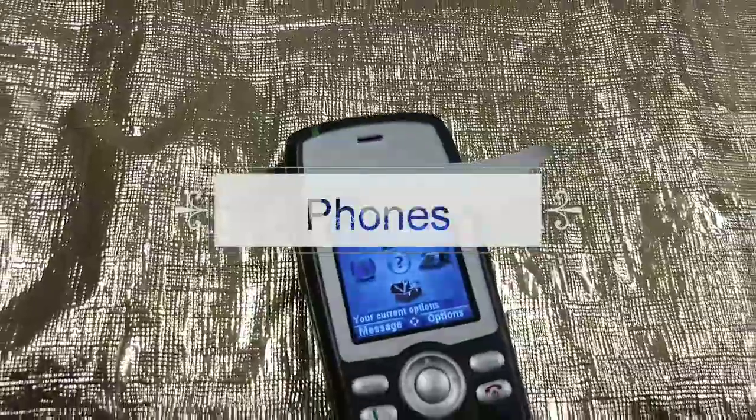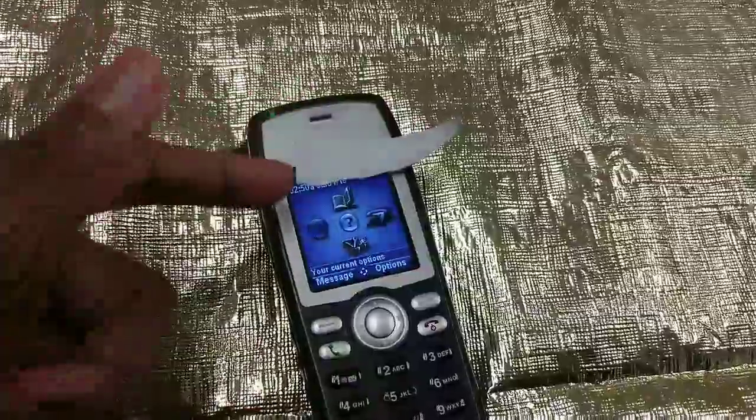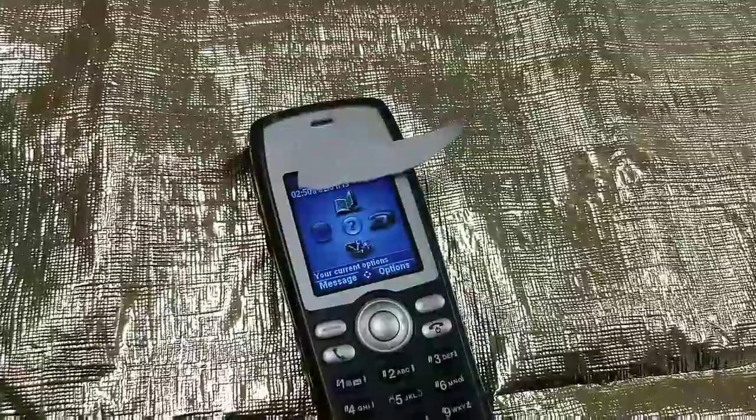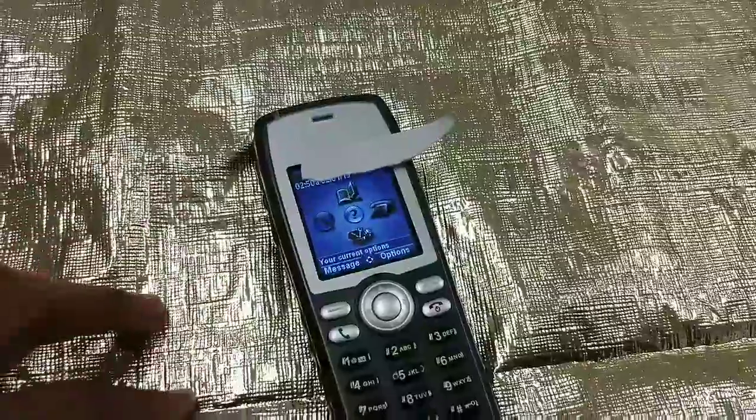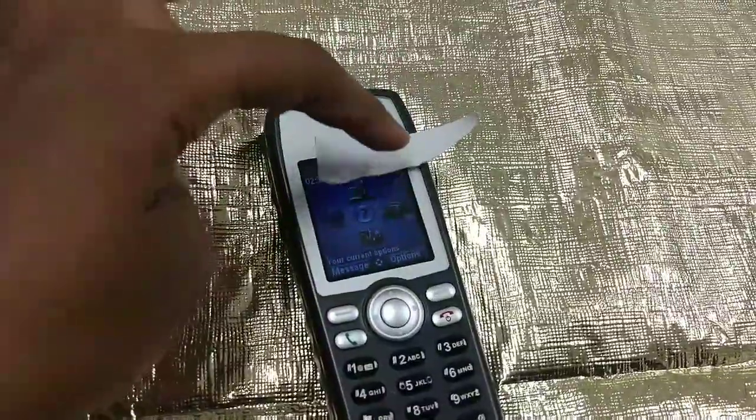So this is the phone that we use to communicate with each other. All the patient calls come to this phone. It'll tell you what room number and sometimes it'll tell you if they want water, bathroom, etc. We all have an assigned number, which I can't show you, but we call each other and communicate with this phone. This is old school, but this thing is very durable.